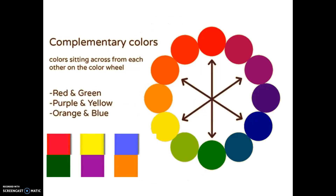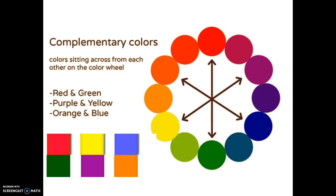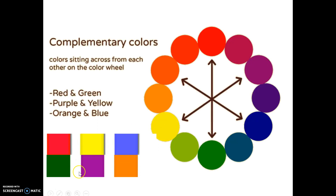A neutral just goes together with a lot of different colors. But some people really enjoy using those neutral colors to create artwork, and I'll show you some examples of that in a minute. Before we go, I want to just remind you again of our complementary colors, and I'm going to show you a little video pretending that maybe these complementary colors are friends.